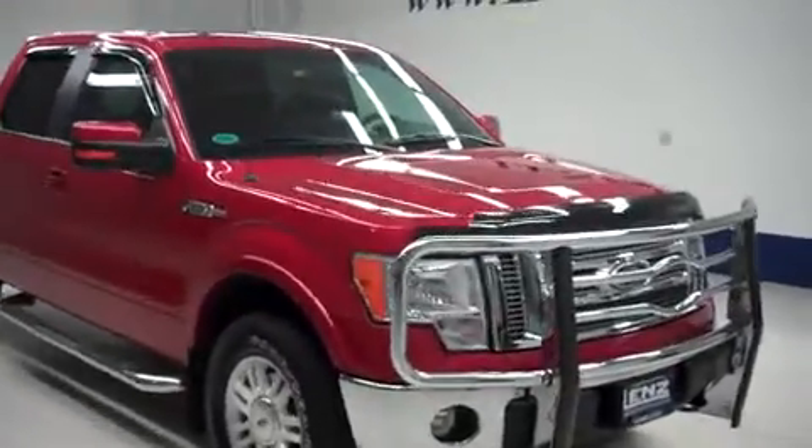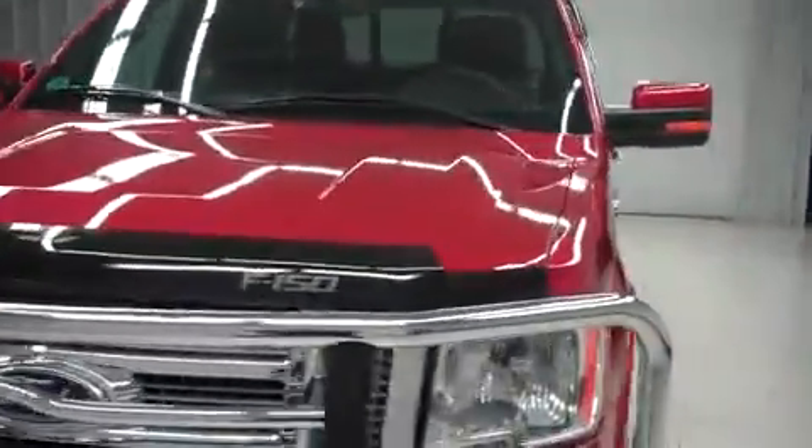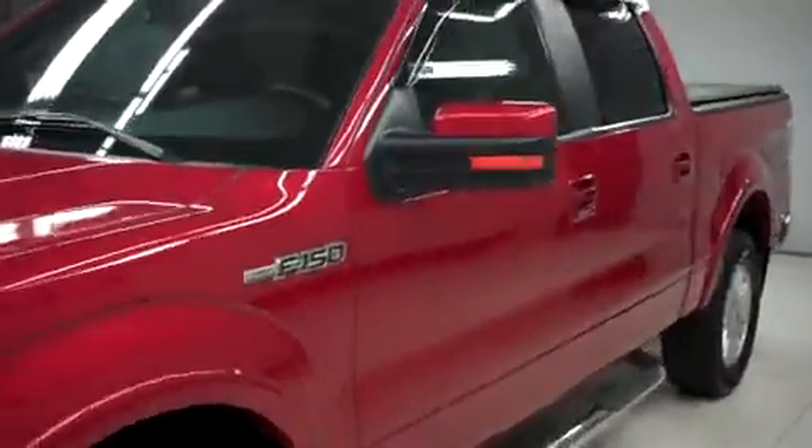This is Lendstock number T6641, a 2010 Ford F-150. This is the Lariat package in candy red metallic.